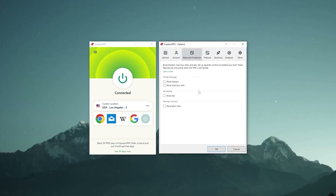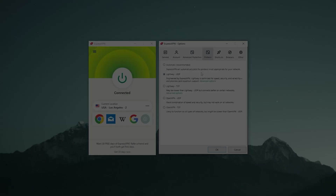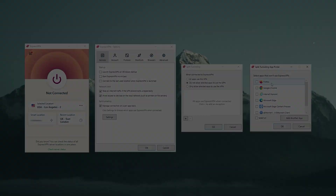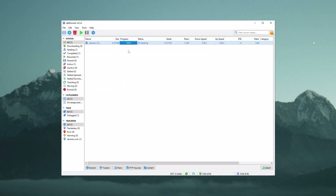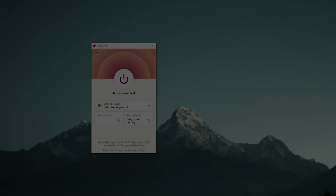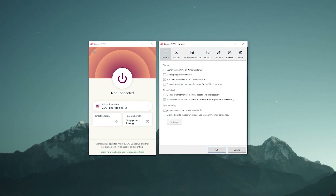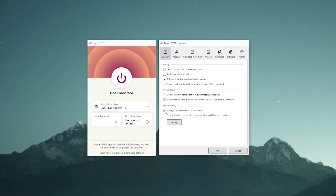Now I want to show you a couple of neat features that Express has. One of them is split tunneling. This feature allows you to pick which apps you want to pass through the VPN tunnel and which ones use your normal internet connection. I personally use this on my torrenting software so that my ISP won't throttle my connection, while everything else uses my normal connection.